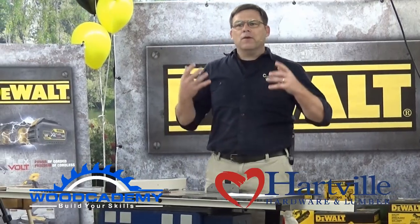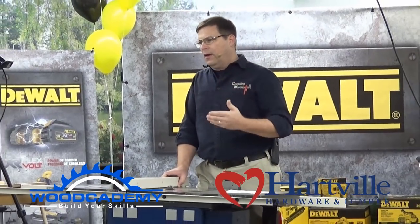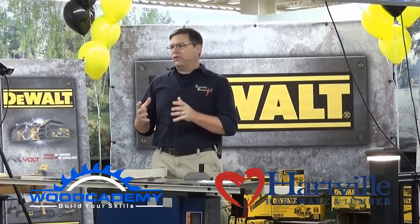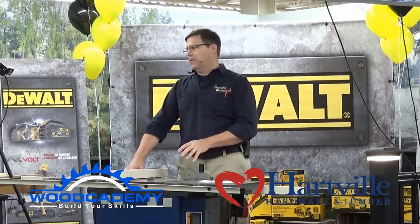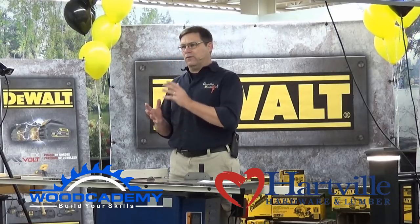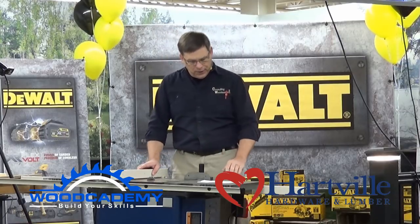A properly tuned table saw is going to be safer to use, give you better and more accurate results, and make your woodworking more enjoyable. If you fear what you're doing in the woodshop, you're not going to enjoy your time there and you're more likely to hurt yourself. We'll start by talking about setting up and tuning your table saw, then cover safety issues, and then discuss jigs, fixtures, and more advanced techniques.